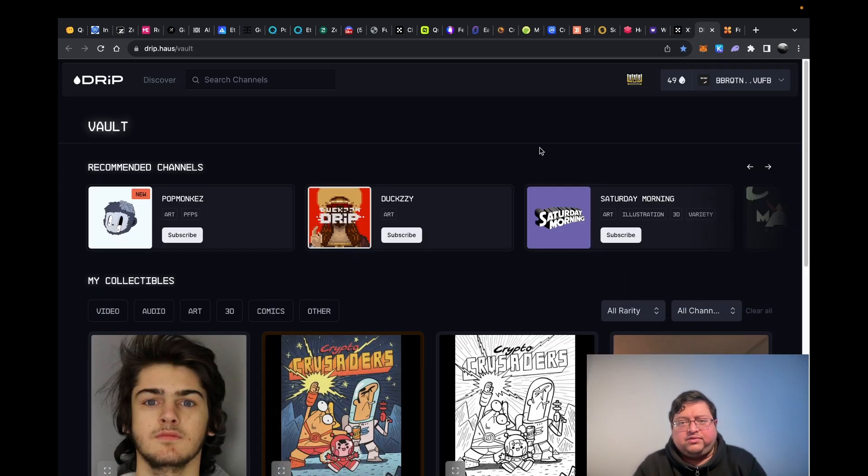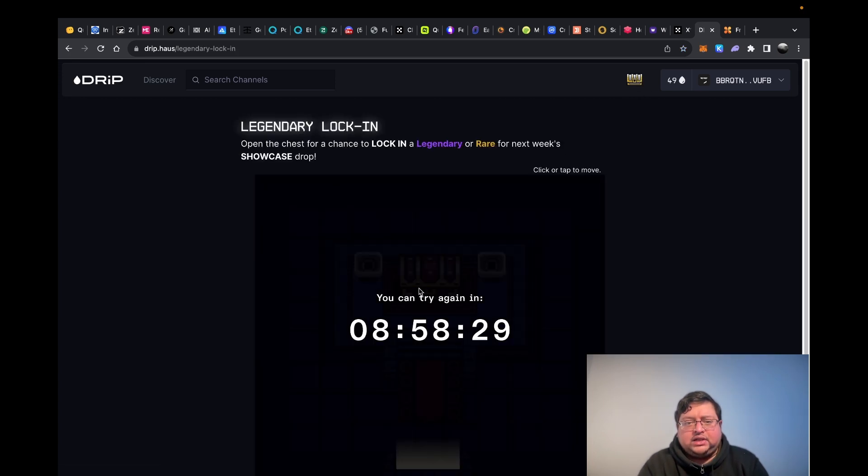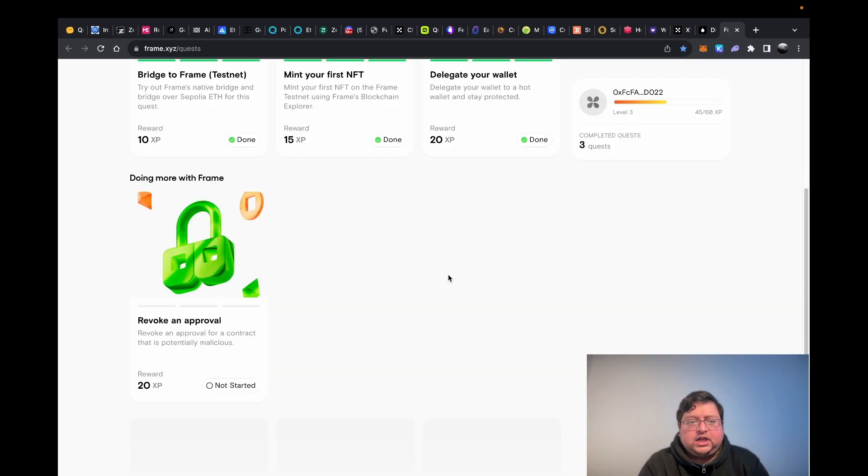Next up you have Drip — a project I mentioned in my Phantom video. They give you free NFTs, and there's an interesting daily thing: you can go in and there's a little animated game where you click on a treasure chest and a character walks up to it. You get a rare or legendary drop, and you can convert rares into legendaries. I don't know too much about this platform but I do it every day because it takes one second.